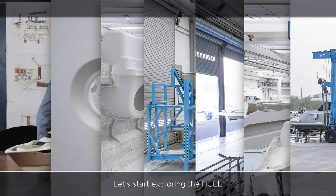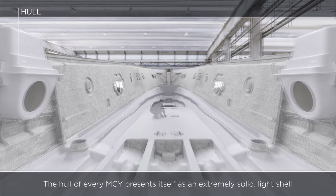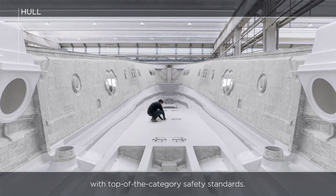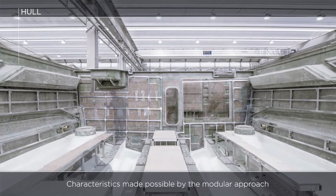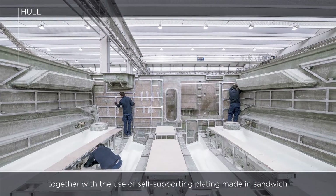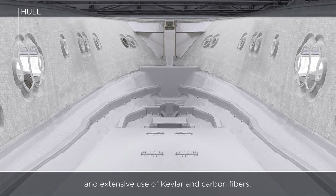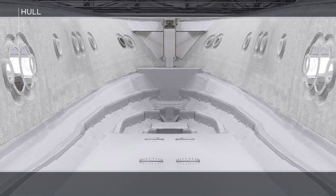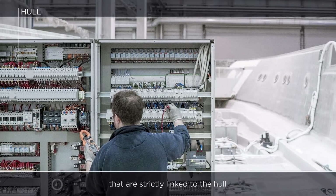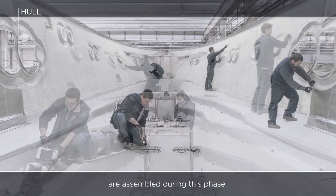The hull of every MCY presents itself as an extremely solid, light shell with top-of-the-category safety standards. Characteristics made possible by the modular approach, together with the use of self-supporting plating made in sandwich, longitudinal reinforcements, a bow crash box, and an extensive use of Kevlar and carbon fibers. All main electrical and hydraulic systems that are strictly linked to the hull, as well as water and fuel tanks and the engine room equipment, are assembled during this phase.